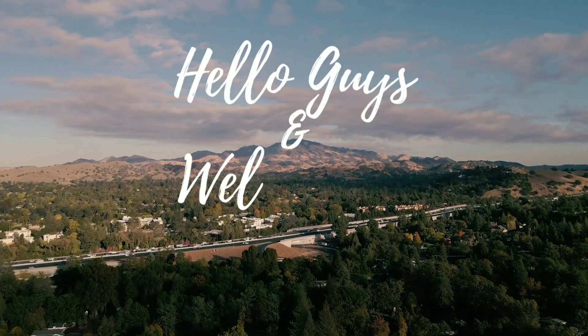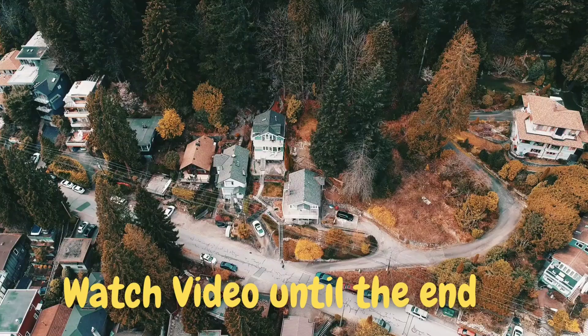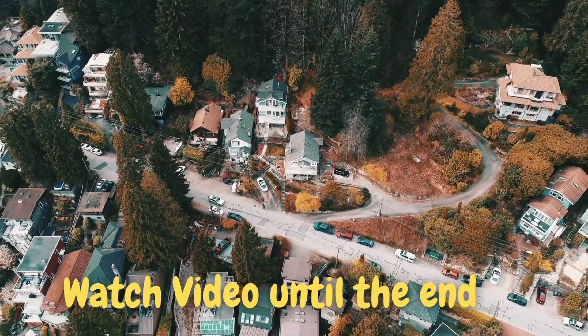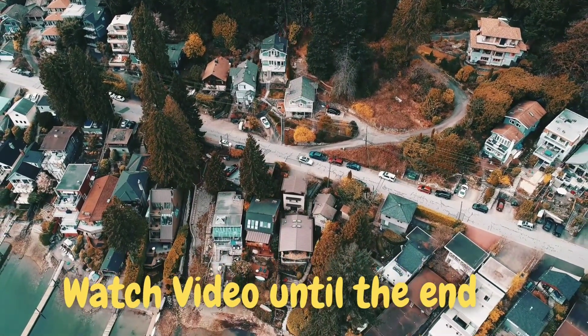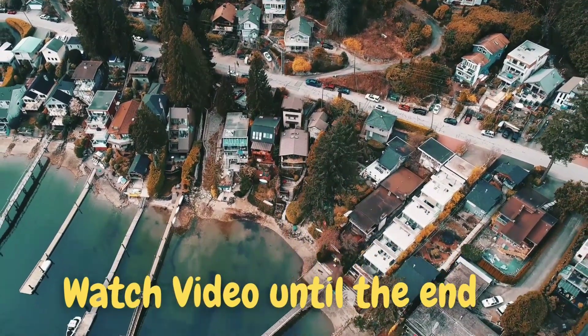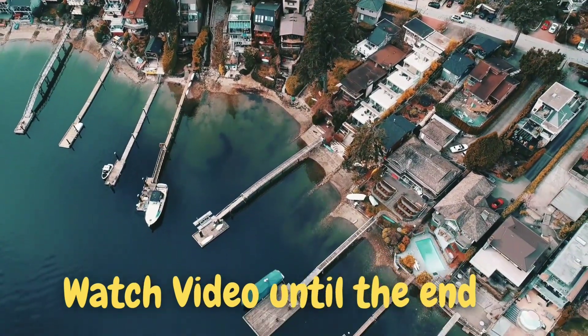Hello guys and welcome to my channel. Let's start with the new timeline. Today I will show you the 14th and 15th February PPR timelines. This video is very interesting, so you can watch it, and if you have any questions then comment in the comment box. Let's look at the first timeline.